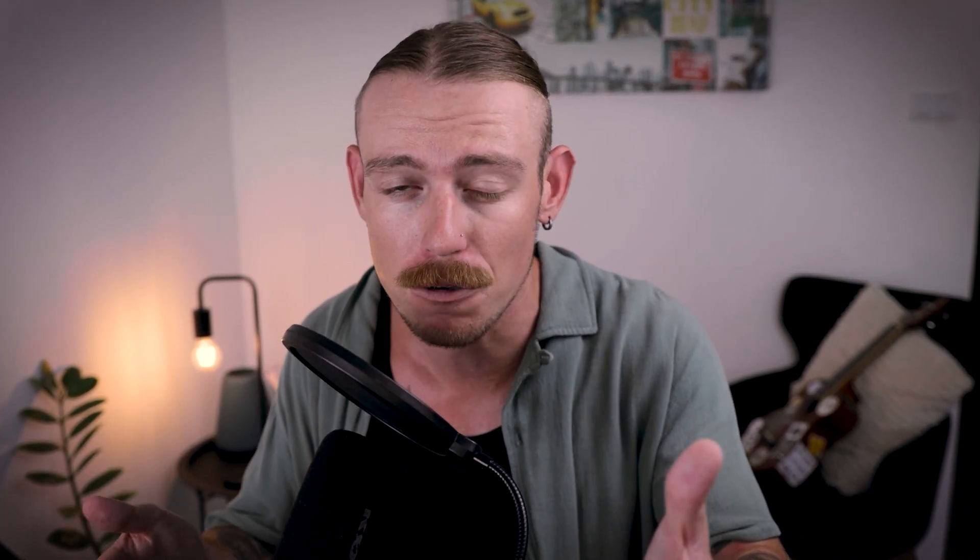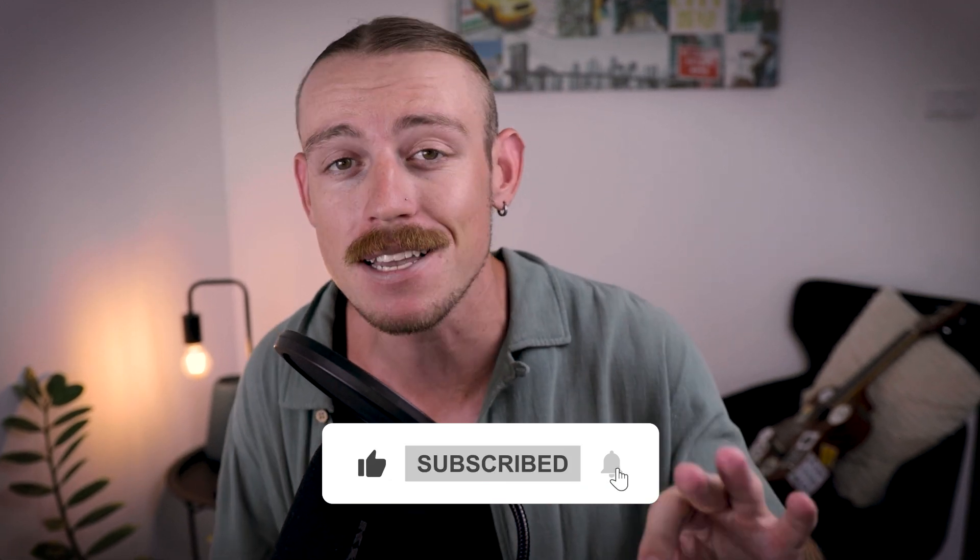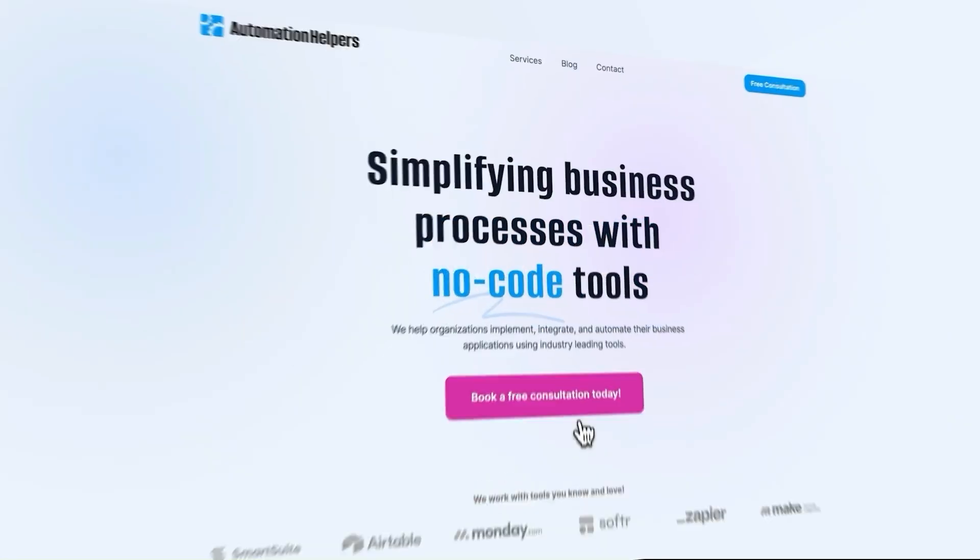That's our list. If this video was helpful for you, please give it a like and subscribe to the channel. If you want to see more videos like this, let us know in the comments. We're trying to help businesses cut through the marketing fluff and truly understand the powers and limitations of a work management tool. If you need help setting up your business or automating parts of it, don't hesitate to reach out to us at automationhelpers.com. Our team of experts are offering a free 30-minute consultation, so book yours today.